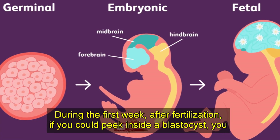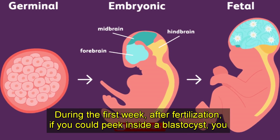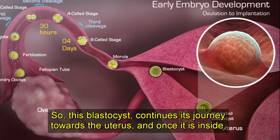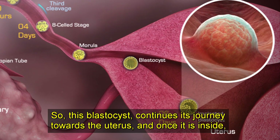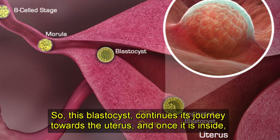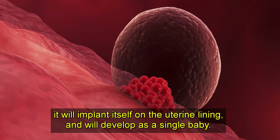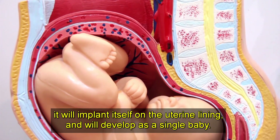During the first week after fertilization, if you could peek inside a blastocyst, you will find massive cells that will give rise to an embryo. This blastocyst continues its journey towards the uterus and once it is inside, it will implant itself on the uterine lining and will develop as a single baby.